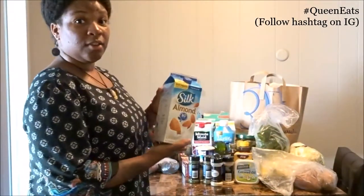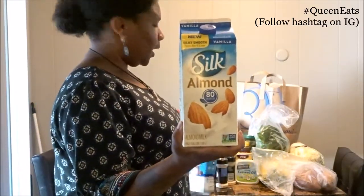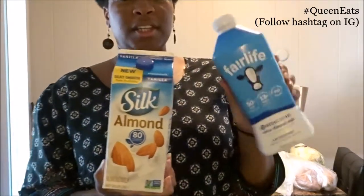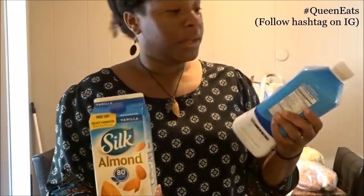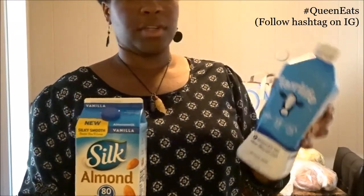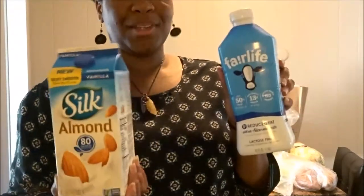Next is milk. I got my Silk almond milk in the vanilla flavor — y'all know I love Silk milk. Then bae picked up a Fairlife two percent reduced ultra-filtered milk. This is actually pretty good and I drink it periodically. My mom is lactose intolerant and my dad is too, so naturally I have it as well. This milk is pretty good and Alessa started drinking it a couple months ago and has been hooked, but y'all know I ride with the almond milk, cashew milk, Silk milk.